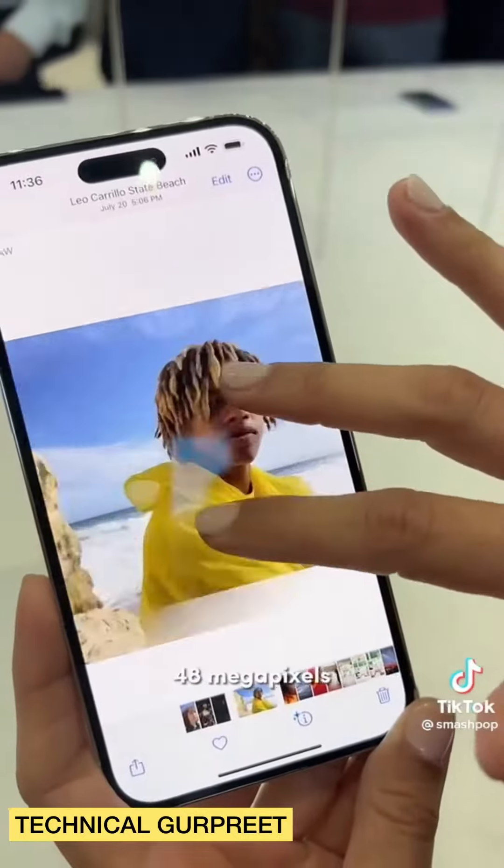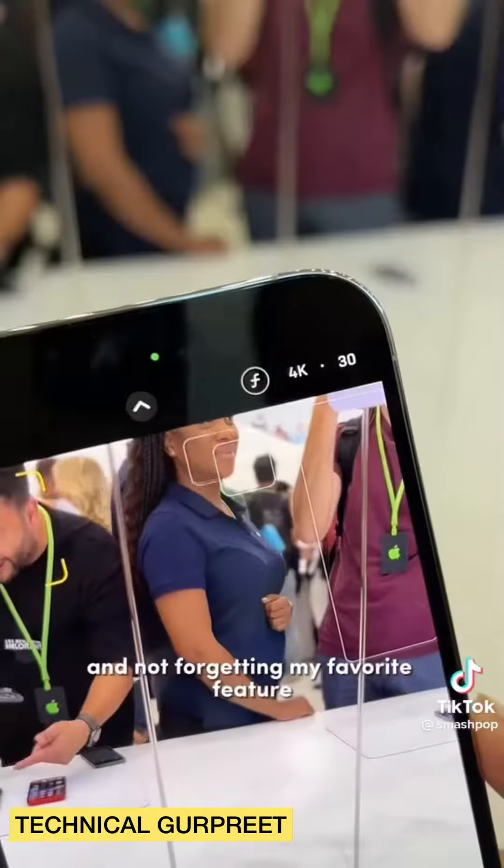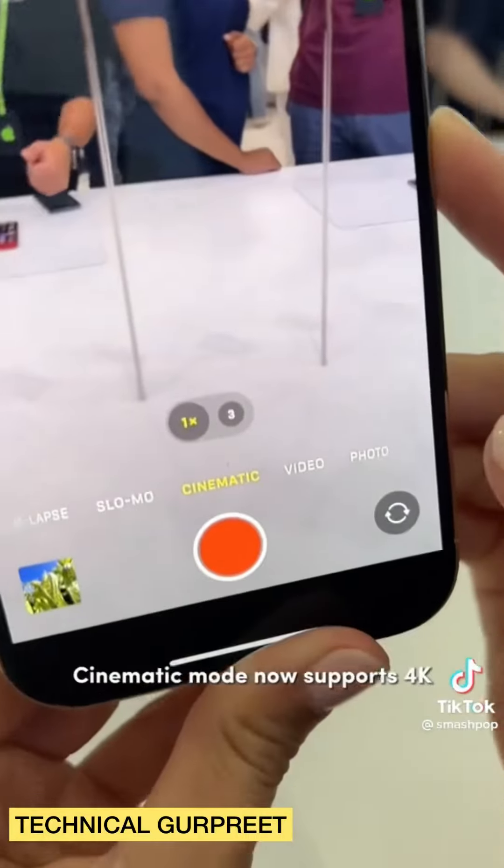The new camera sensor, 48 megapixels — we can take very, very classical fashion shots. And not forgetting my favorite feature: Cinematic mode.